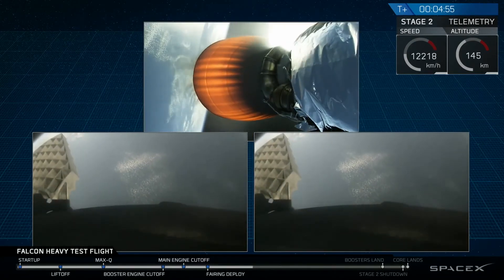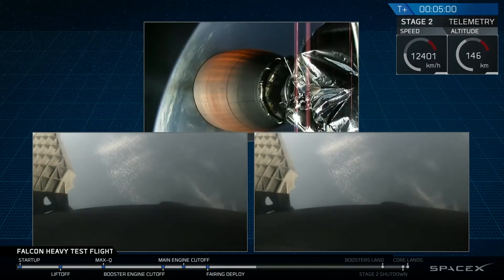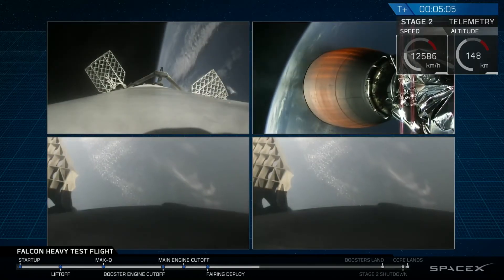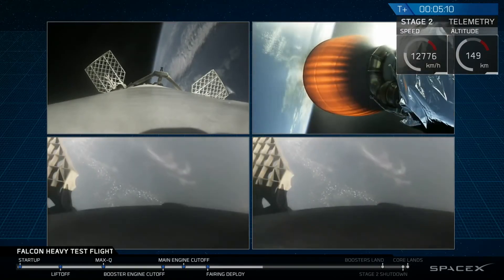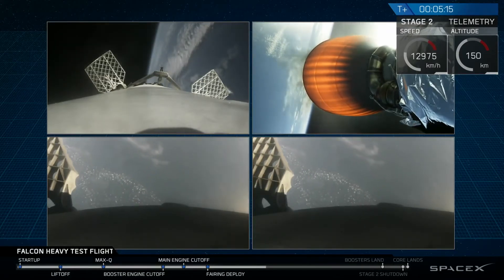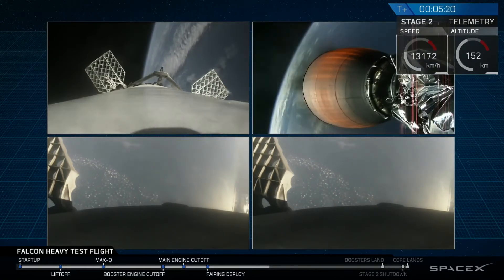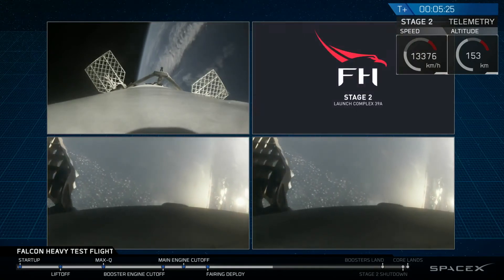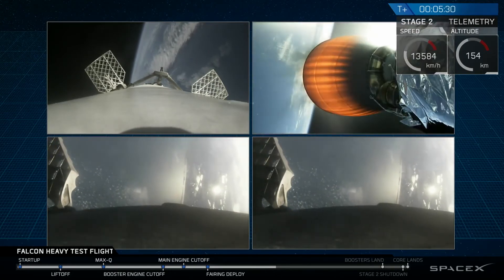Wow, wow — did you guys see that? That was awesome. That's the only thing I can really say right now — that was absolutely wild. Recapping all the great things you just saw: a successful liftoff from the pad, successful stage separation, and before that, successful booster separation. You can see the center core and MVAC lit up. And those beautiful shots of Starman chilling in the Tesla Roadster.